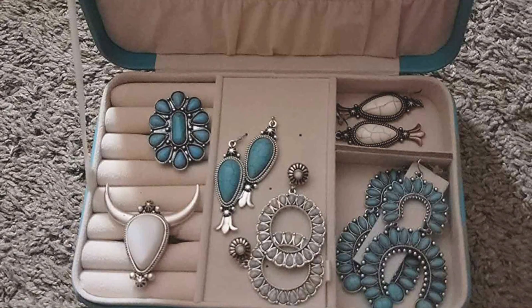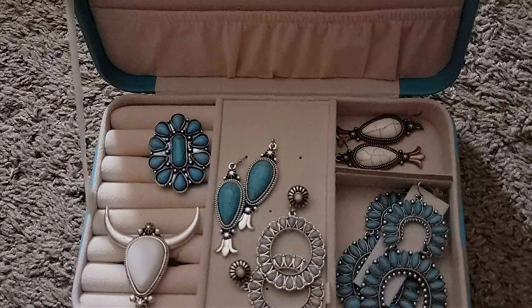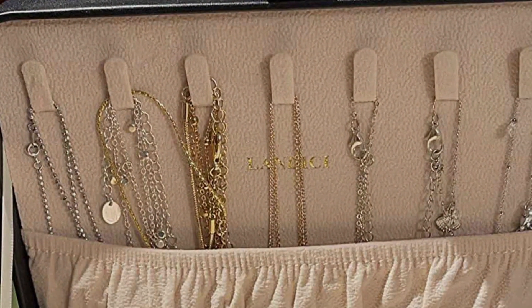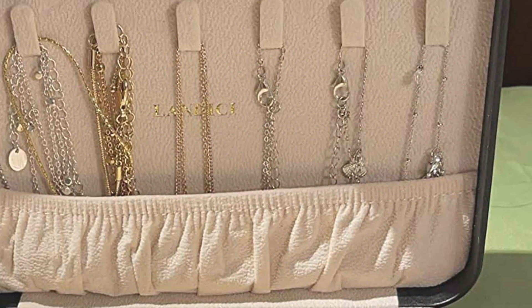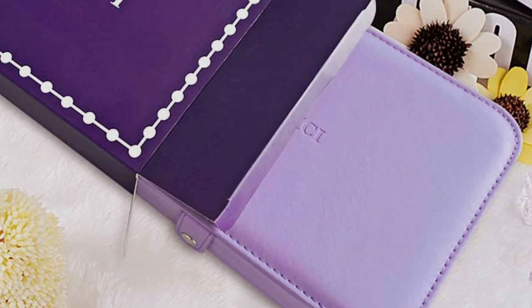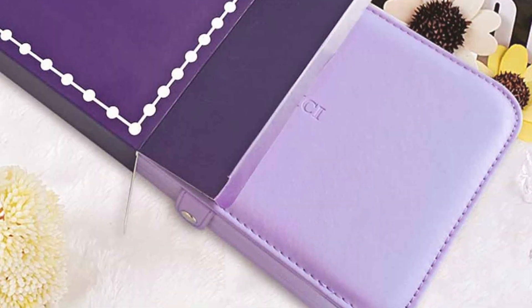This jewelry box stands out for its blend of style, quality, and usability. The L'Andesier box is designed to last, resisting wear and tear while keeping your jewelry organized and accessible. Whether you're looking to store heirloom pieces or everyday wear, this box is a perfect choice. Its compact size and functionality make it ideal for those who appreciate both form and function in their jewelry storage solutions.